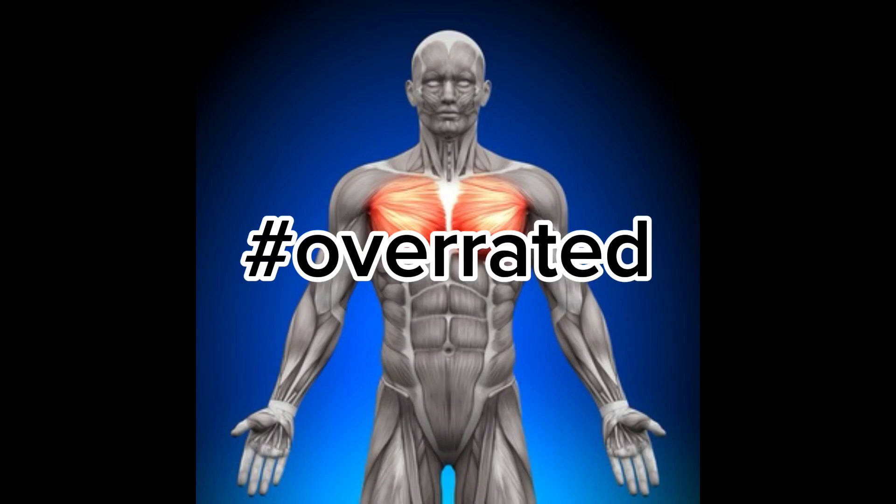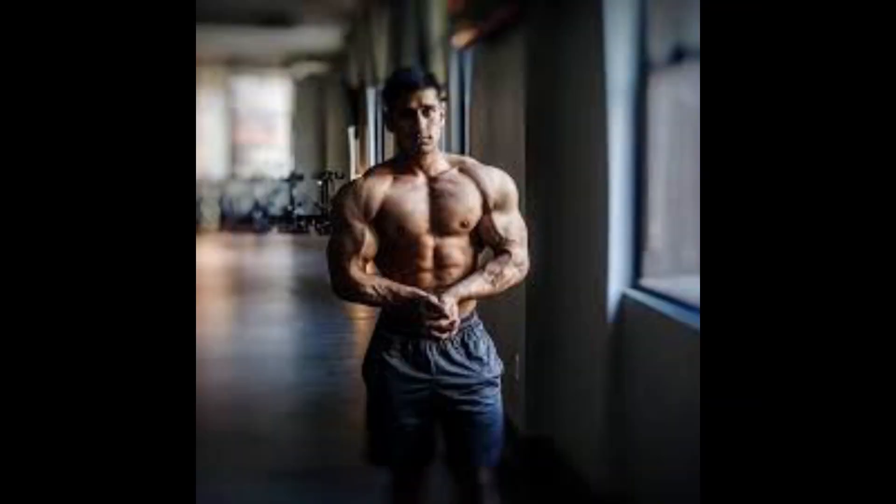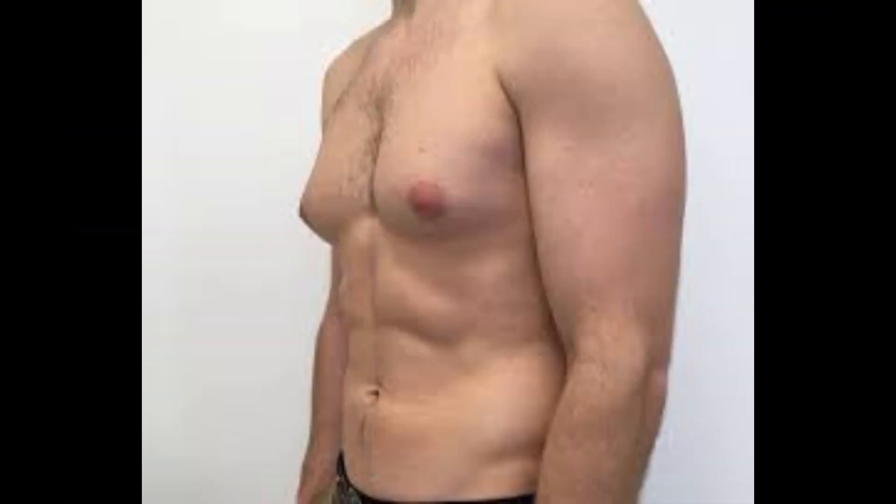I'm going to anger a lot of people when I say this: the chest gets overhyped. Admittedly, I say this coming from a standpoint of someone who has pretty good chest genetics, but it's not horribly important from an aesthetic standpoint. If you have overdeveloped shoulders, you just look cool. Overdeveloped arms — also cool. Overdeveloped chest? You just look like you have gyno. It just doesn't work.